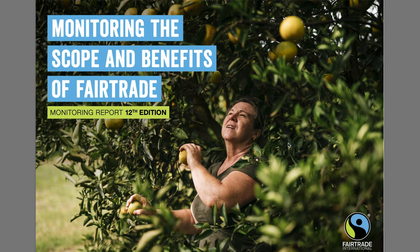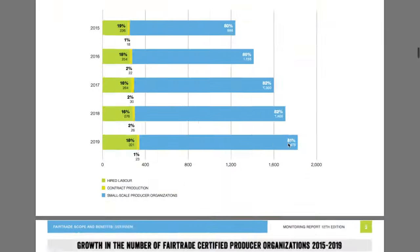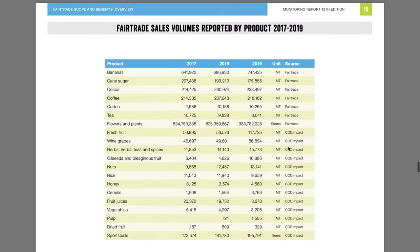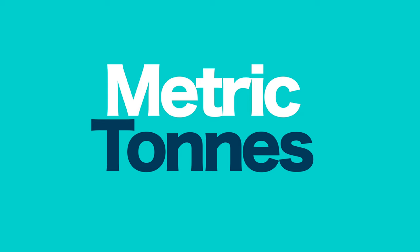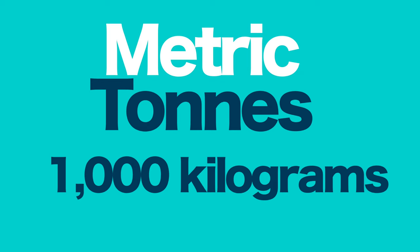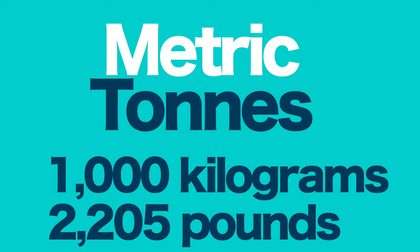In their report entitled Monitoring the Scope and Benefits of Fair Trade, you will find the total production and the sales volumes of the different fair trade goods, predominantly measured in metric tons. For your information, a metric ton is 1000 kilograms or 2205 pounds.